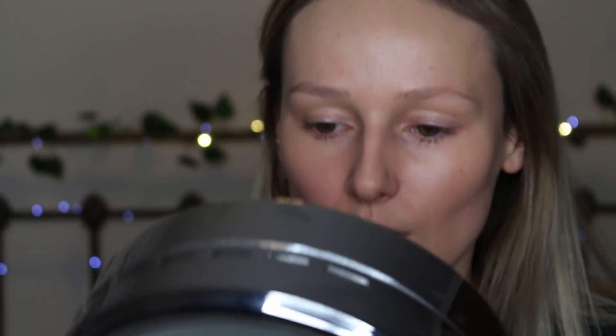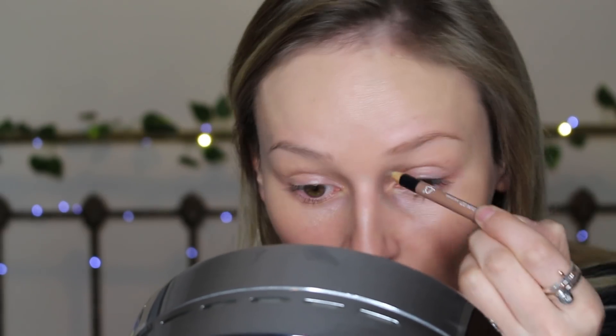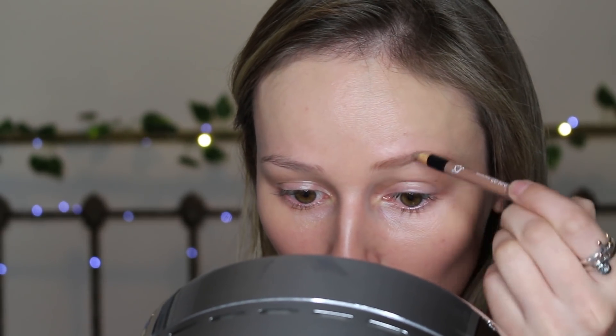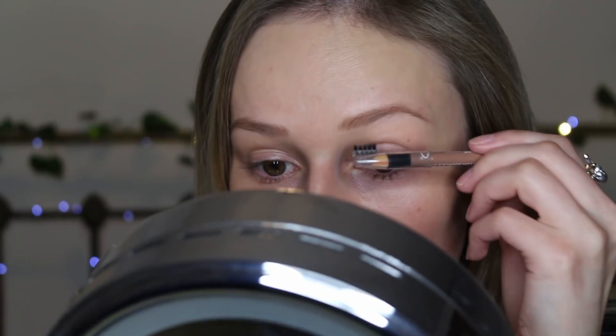I just fill them in because right now they're kind of non-existent. I haven't brushed them or anything because there's nothing to brush. That's one eyebrow done — and that is your eyebrows done. You can give them a little brush just to make them nice and neat.